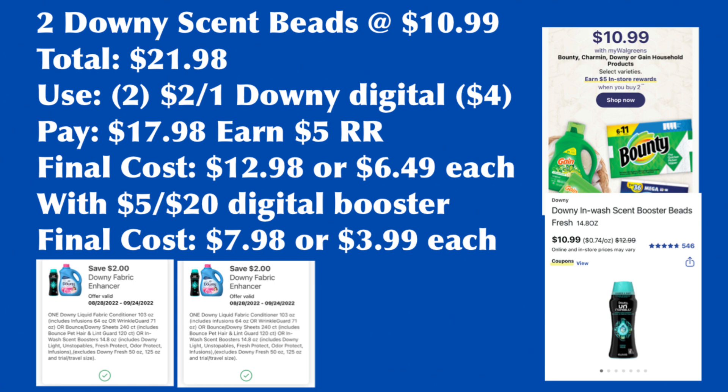Select Bounty, Charmin, Downy, or Gain is buy two, earn $5 Register Rewards, on sale for $10.99 each. If the Downy Scent Beads is included, grab two — total $21.98. Use two $2 for one digital coupons, pay $17.98, earn back $5 Register Rewards. Final cost is $12.98 or $6.49 each. With the spend $20 earn $5 digital booster, final cost is $7.98 or $3.99 each — not bad for the bigger size. If not using a booster, you can pay with Walgreens Cash Rewards; if using the digital booster, do not pay with Walgreens Cash.